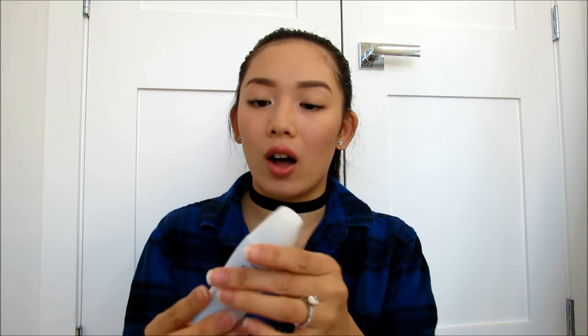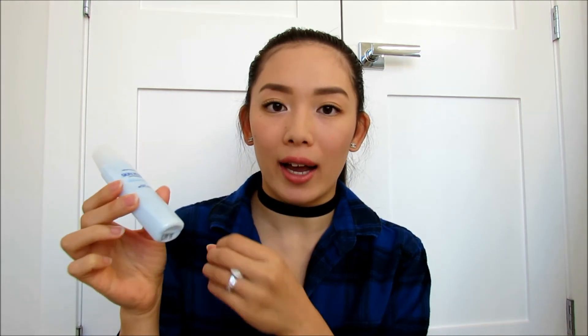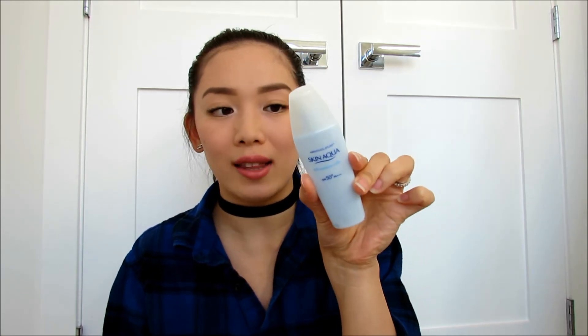Next up we have the Skin Aqua UV Moisture Milk SPF 50 PA+++. You guys will be well protected with the SPF 50 in this. I really love these sunscreens because they are lightweight in texture and apply on my skin really nicely — they don't feel greasy and heavy at all. All you do is shake it up and there's a little ball that mixes the sunscreen up. You just pour it on your hand — it's kind of watery and liquidy in texture — and apply it onto your face. It kept my face very hydrated and moisturized, perfect for fall and winter.